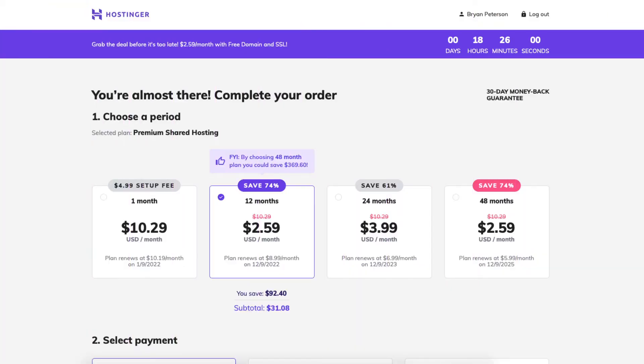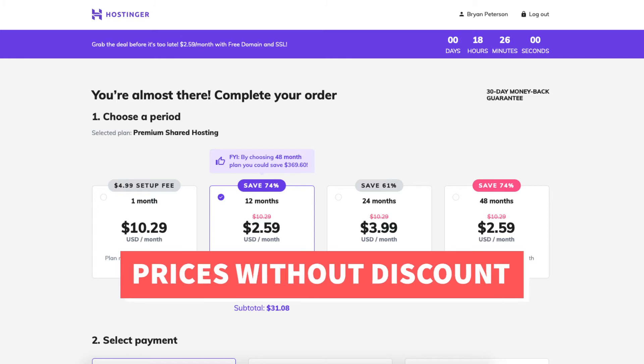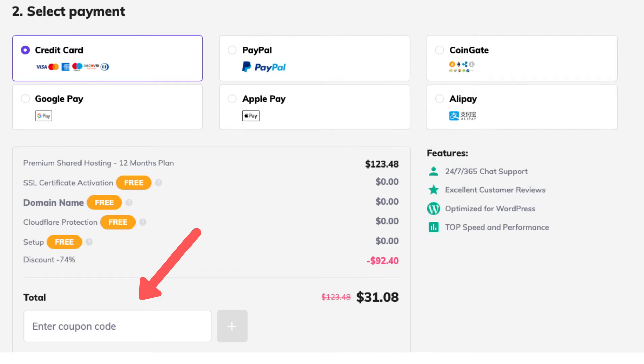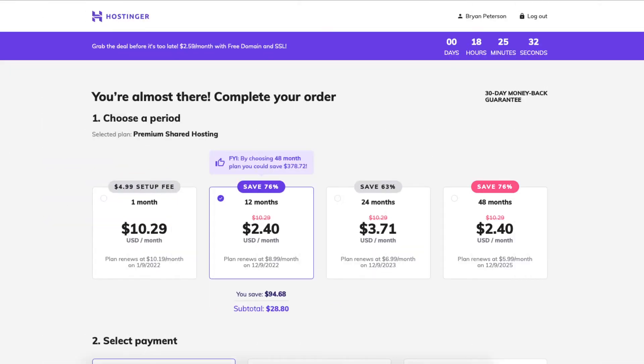You'll now see the different Hostinger terms you can choose. These are the prices without the additional discount. Now let's enter the Hostinger promo code to save even more money. Scroll down to the total section where you'll see 'enter a coupon code' and click it. Enter the promo code I provided with the link in the description — I keep this promo code updated. Click the plus icon, then scroll back up and you'll see the additional savings.